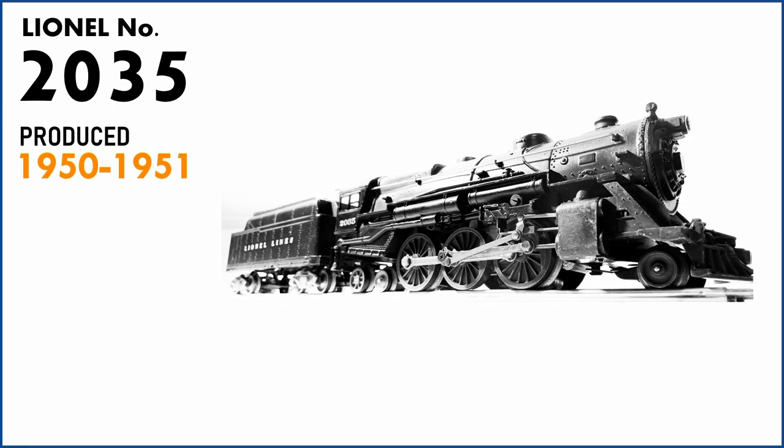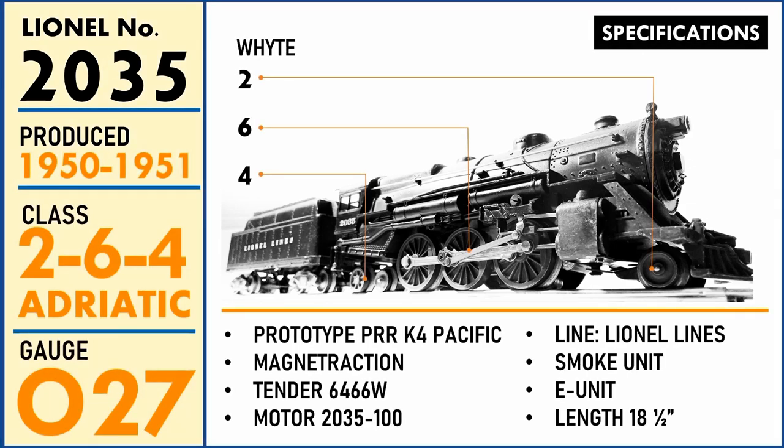The Lionel post-war 2035 was produced in 1950 through 1951. Due to its 2-6-4 wheel arrangement, it is classified as an Adriatic class locomotive. However, Lionel branded and marketed this loco as a K4 Pacific type, as it was specifically created to bear a strong resemblance with the Pennsylvania K4 Pacific locomotive class.